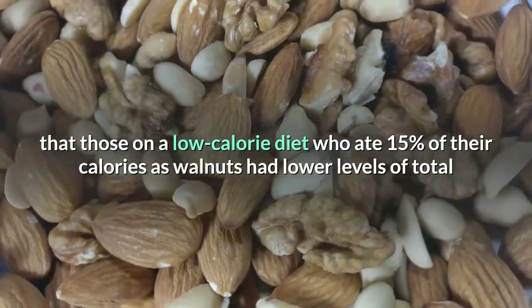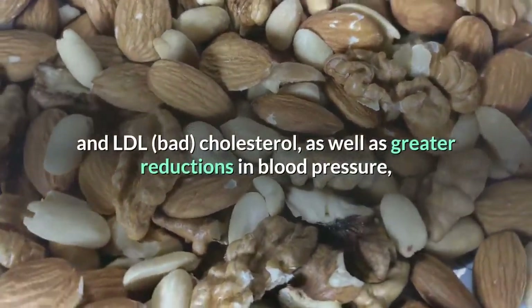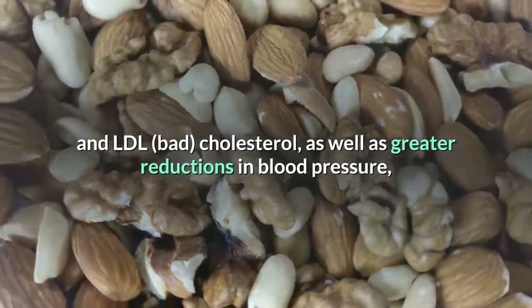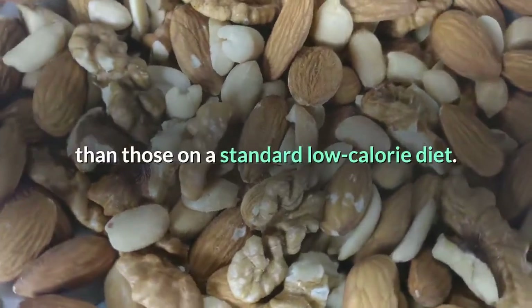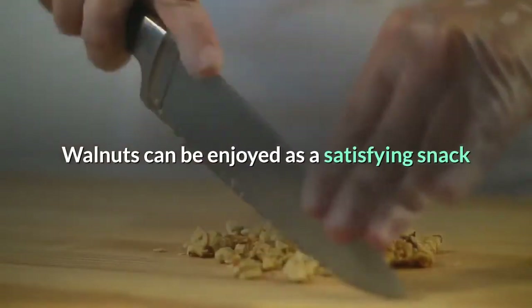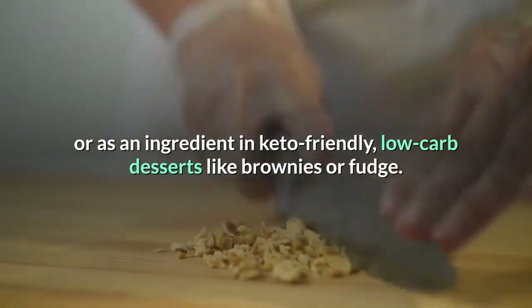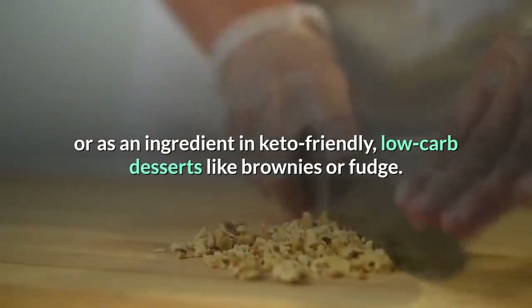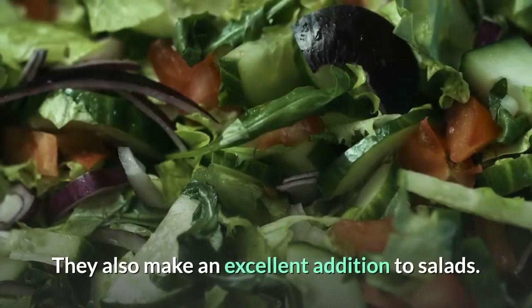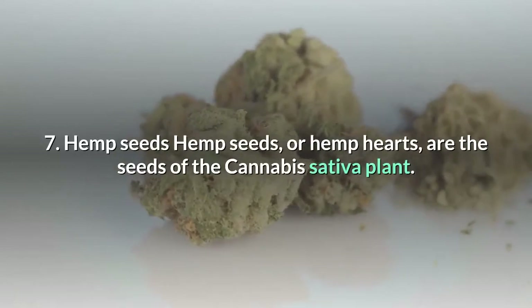A six-month study in 100 people showed that those on a low calorie diet who ate 15% of their calories as walnuts had lower levels of total and LDL (bad) cholesterol, as well as greater reductions in blood pressure than those on a standard low calorie diet. Walnuts can be enjoyed as a satisfying snack or as an ingredient in keto-friendly low carb desserts like brownies or fudge. They also make an excellent addition to salads.